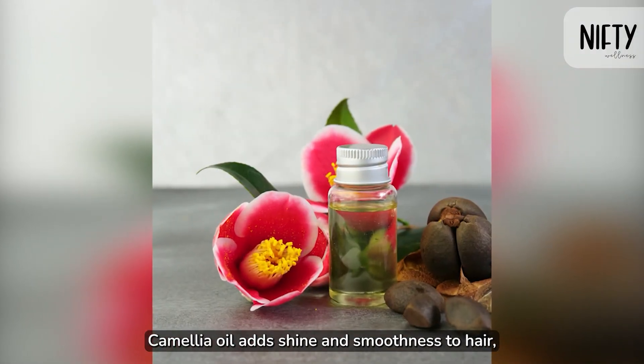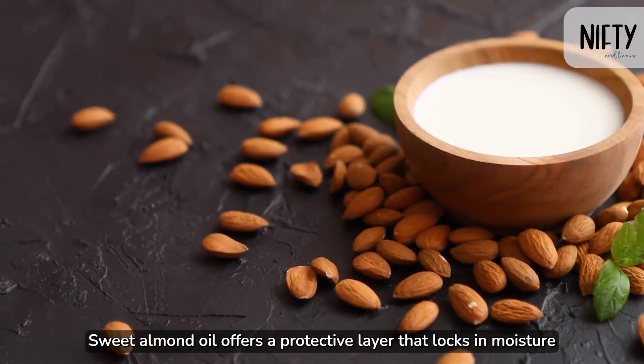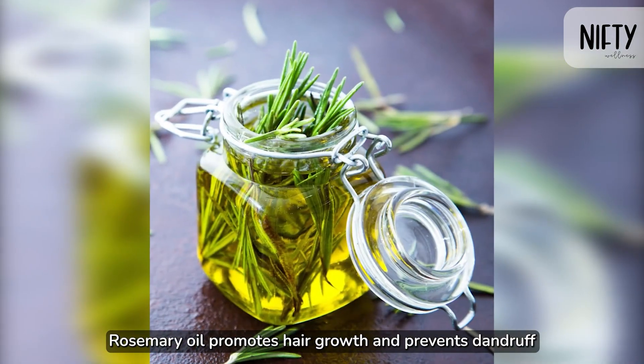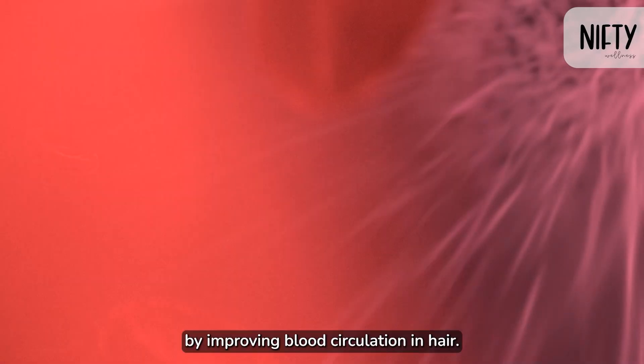Camellia oil adds shine and smoothness to hair, improving overall hair health and repairing damage. Sweet almond oil offers a protective layer that locks in moisture and improves hair strength.